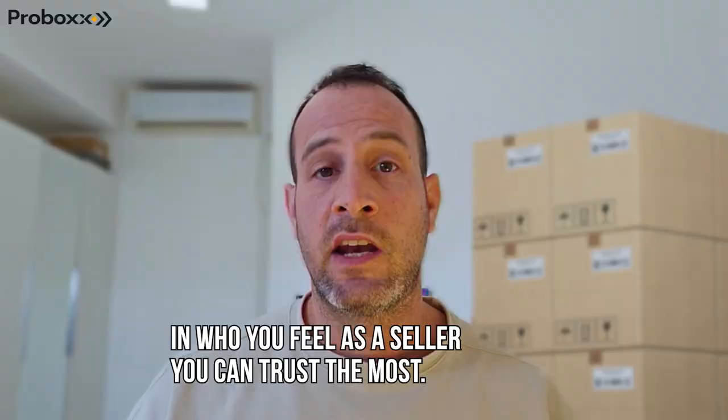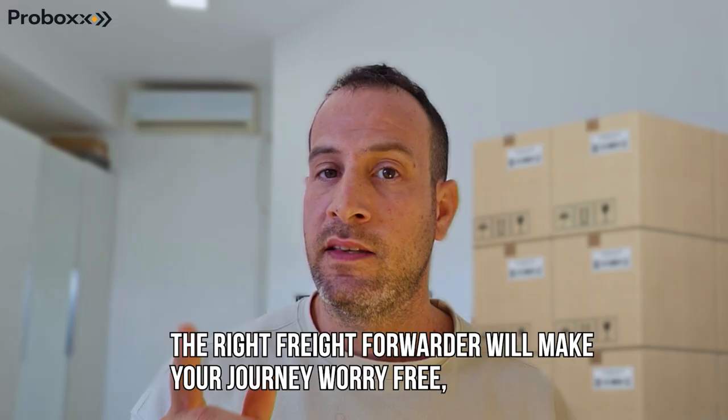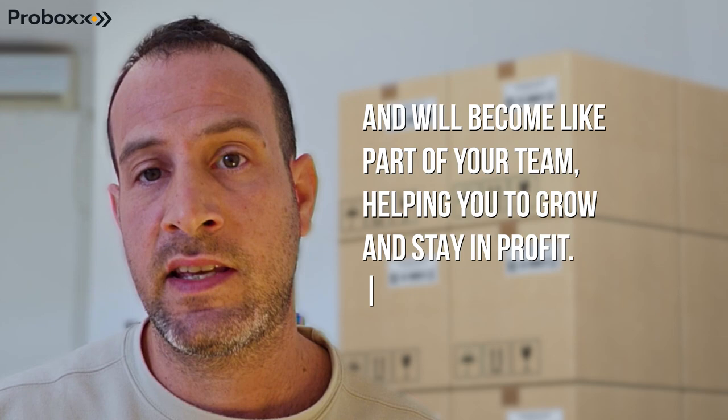That's a wrap on today's video. Remember, finding the perfect logistics partner is a crucial step in your e-commerce journey. A freight forwarder will not only help make managing your logistics worry-free — if they are a good freight forwarder, they will become like a part of your team, helping you grow and stay profitable.